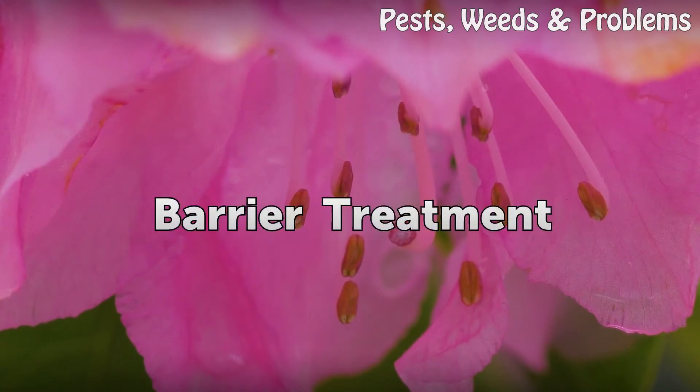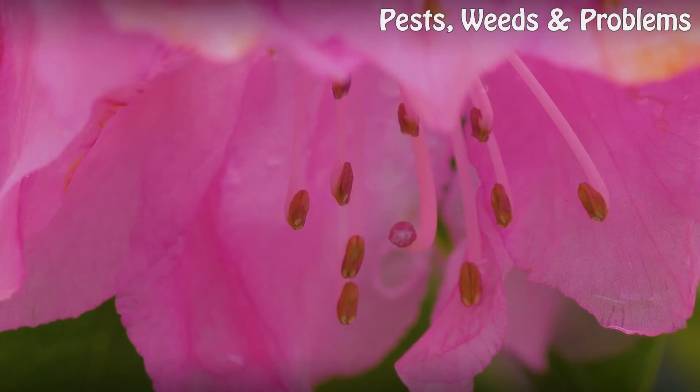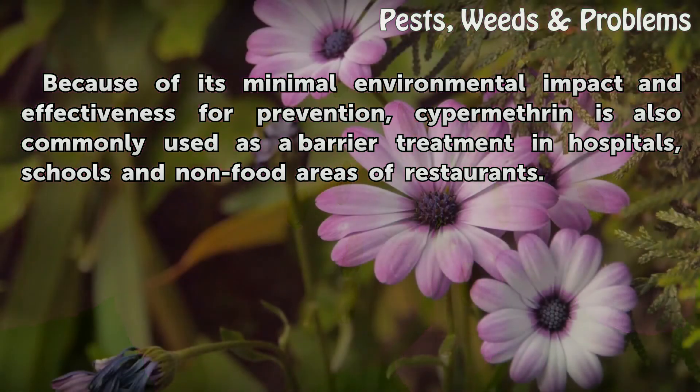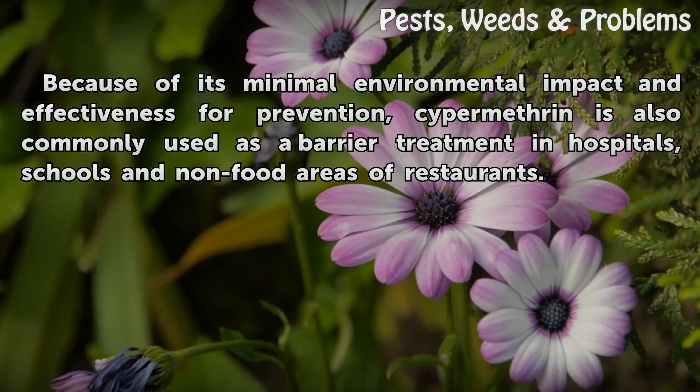Barrier Treatment. Because of its minimal environmental impact and effectiveness for prevention, Cypermethrin is also commonly used as a barrier treatment in hospitals, schools, and non-food areas of restaurants.